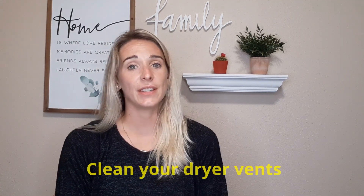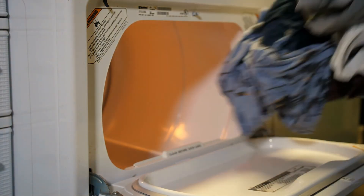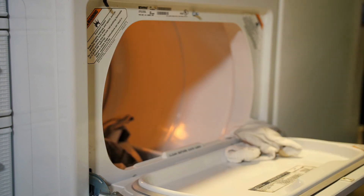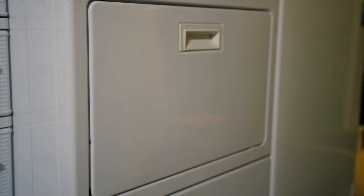Clean your dryer vents. This one's a lot more serious than it sounds. Excess lint can dramatically increase the risk of fire. A key indicator that a dryer vent needs to be cleaned is if clothes aren't drying as fast as they usually do, or if it takes multiple cycles to get them completely dry.